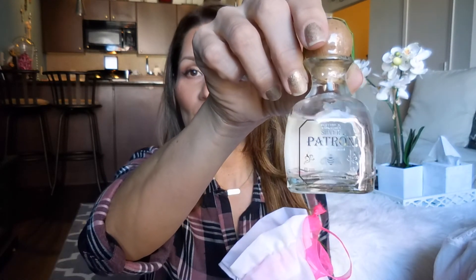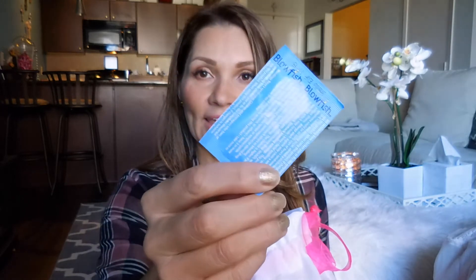Inside the bag I put a ring pop, some Hershey's Kisses, tissue, a little bottle of Patron, some hangover medicine called Blowfish, a little pocket sanitizer, some wipes, a first aid kit, some Aleve, some gum, some mints, and two little toothbrushes. All that stuff fit in this bag and I just think they're so cute.